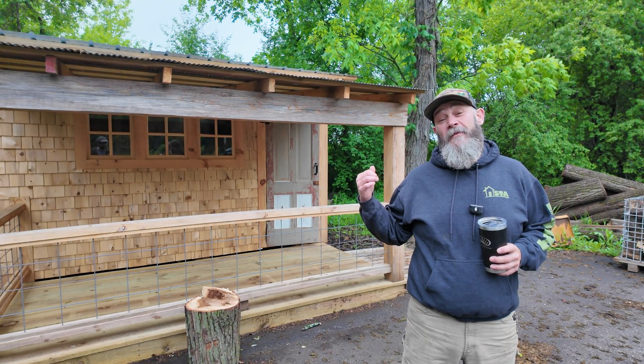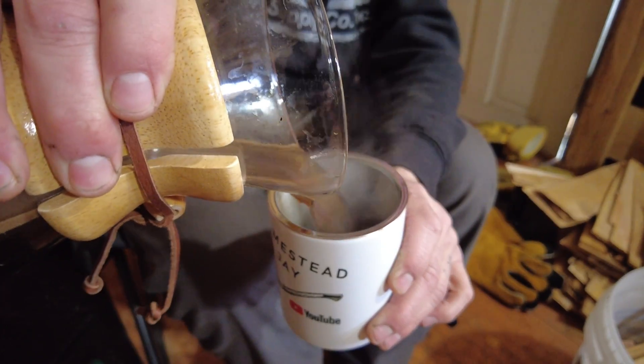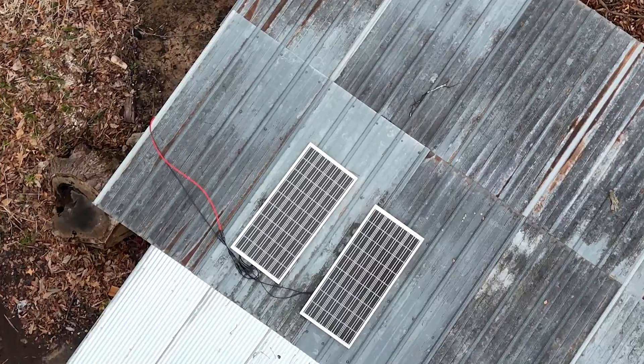Behind me is our research and development cabin. We've cut holes in it, lit fires, and I even took a nap. I like naps. And of course, coffee. As of now, we're powered completely off of solar.